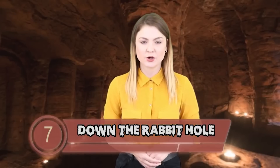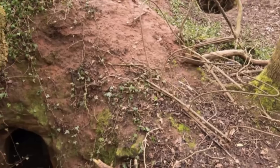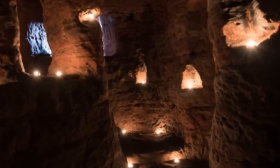Number 7: Down the Rabbit Hole. Here is the headline: 'Rabbit hole leads to hidden caves of the Knights Templar!' The Knights Templar were a secret religious order who fought the Crusaders between the 12th and 14th centuries. In March 2017, a rabbit hole in a farmer's field was explored to reveal an ancient cave. Explorer Michael Scott found the historic wonder and said it was deathly silent in the caves.